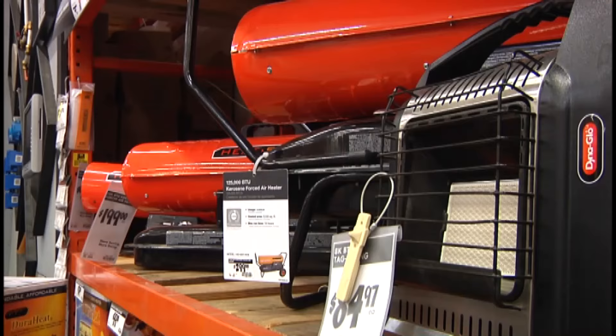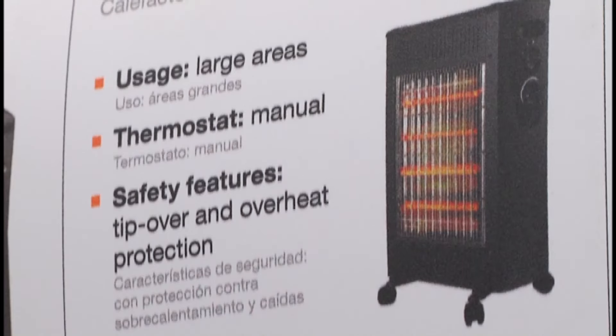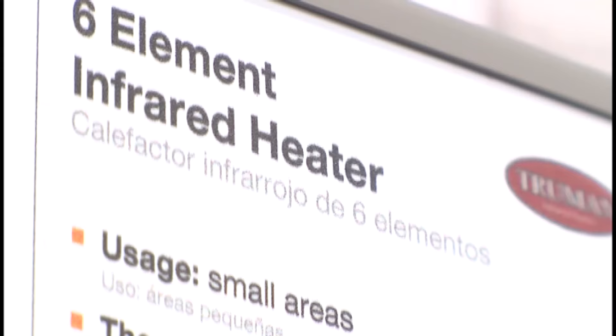Consumer Reports says portable space heaters cause more than 21,000 home fires each year. One of the biggest reasons may be that shoppers buy what looks like it will produce the most heat, and not the ones that will keep them warm and safe.